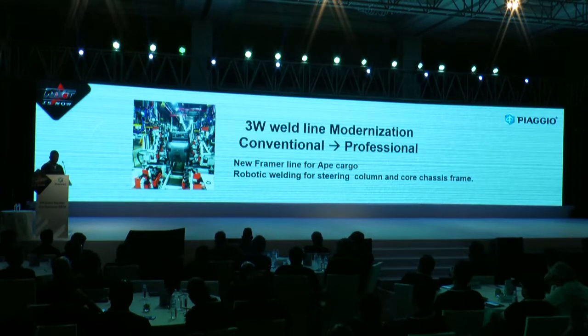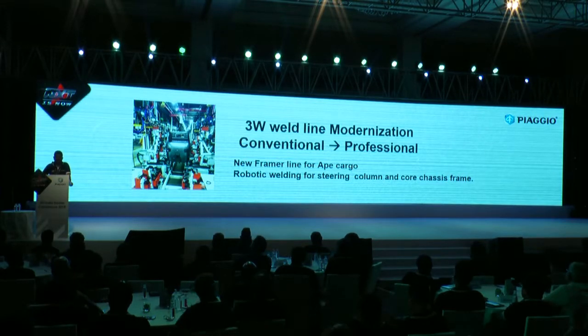Many of you may like to know what we have been doing for our team — transitioning from conventional to professional — and how we are managing various products coming from the same shop: we are making an after-city vehicle, a cargo, a passenger, and a few more variants you will be witnessing after this session.